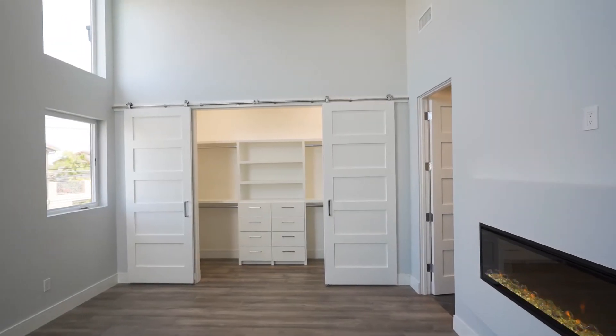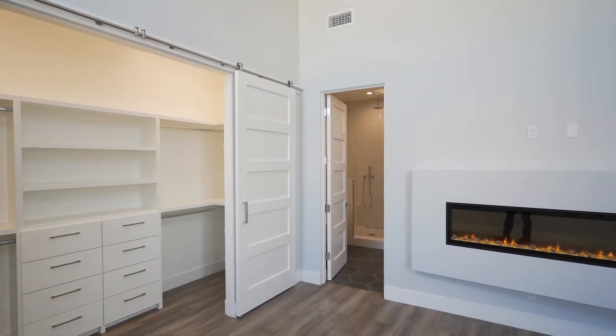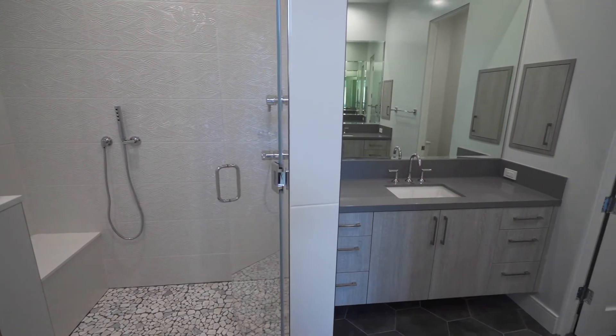Relax in the light and bright master retreats with gorgeous vaulted ceilings, complete custom closets, fireplaces, and luxurious master baths featuring a standalone bathtub and rain shower.